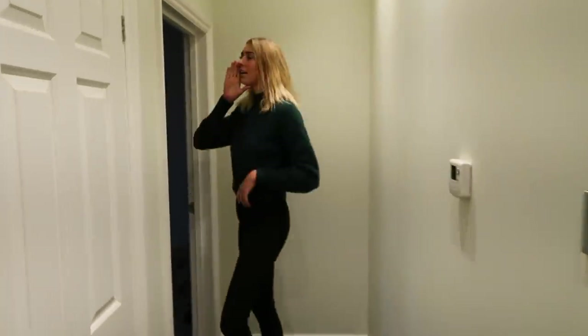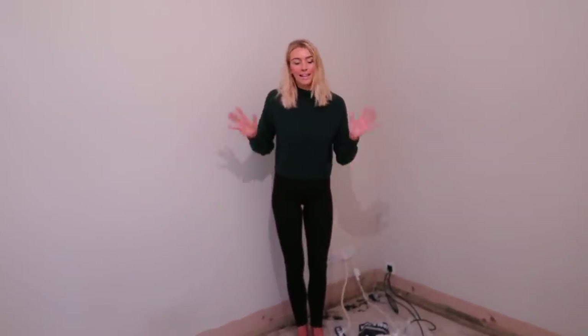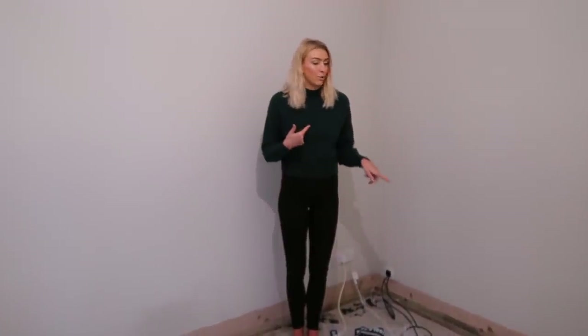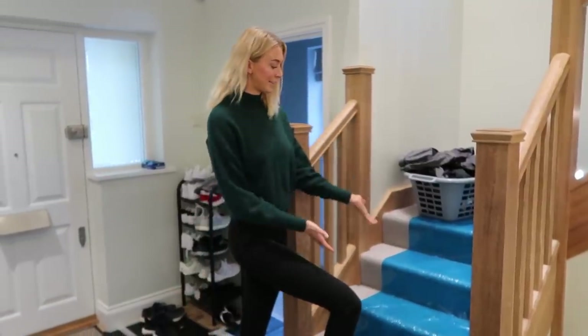Next up is Ant's office, which is basically in the same state as the living room right now. The carpet has been stripped out, skirting boards have come off, radiators have come out, and they've stripped off the horrendous wallpaper that was on the wall. This room is fully stripped and painting should start on Monday.